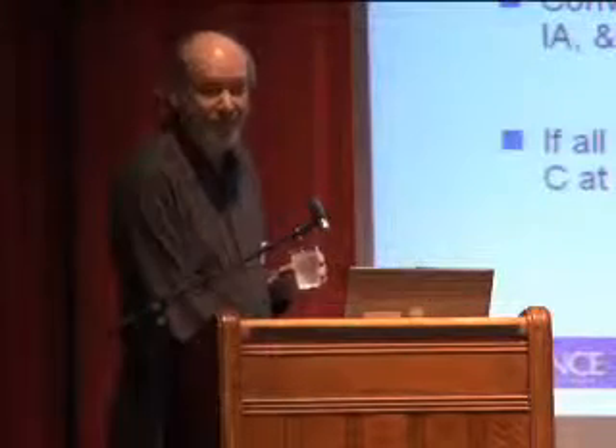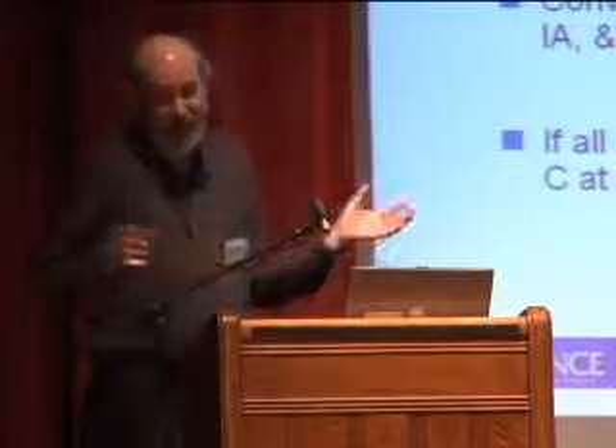My time's up — the exciting stuff was going to come later, but we'll talk. Thank you.